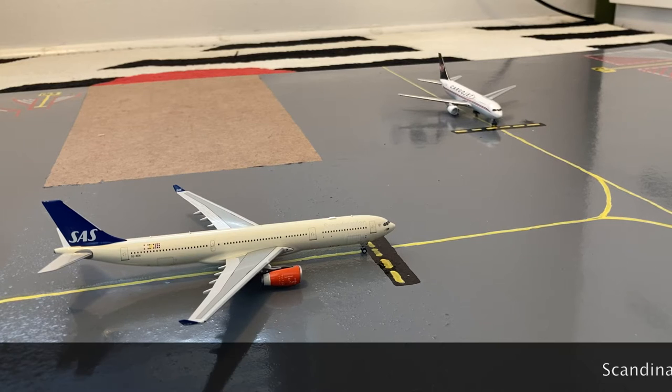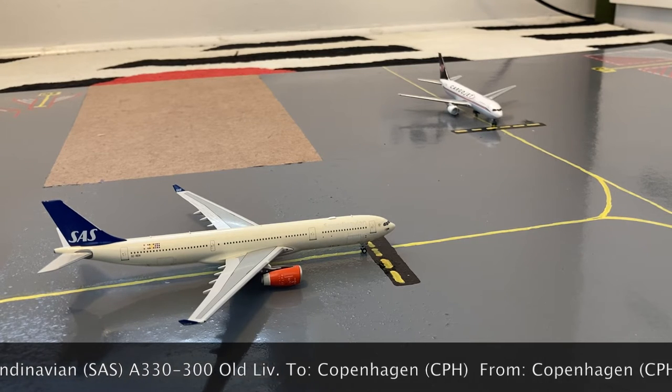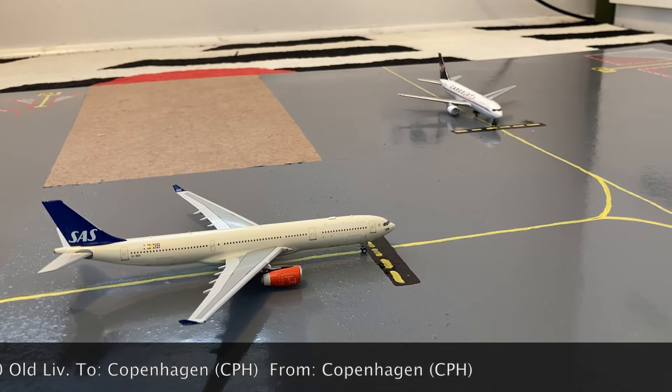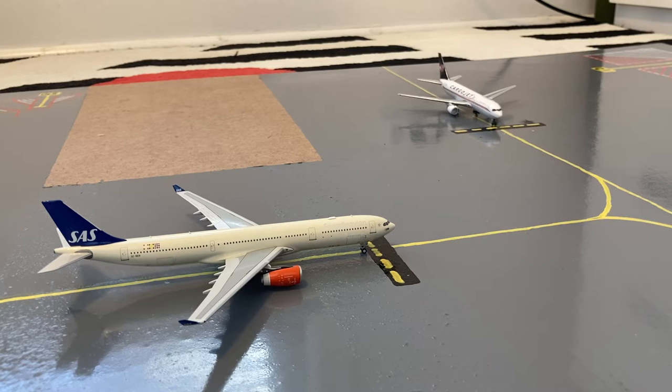Here on the taxiway in between the international, regional, domestic, and cargo stands, we have this Scandinavian Airlines SAS A330-300. Earlier today he came in from Copenhagen, and right now he's waiting for this Cargo Jet 767-300 to pass before heading out to the runway for a flight back to Copenhagen.